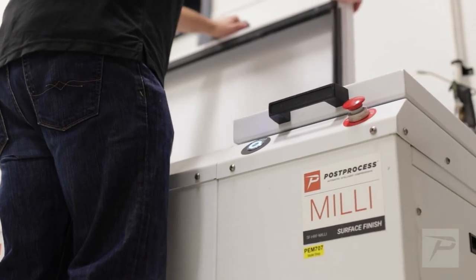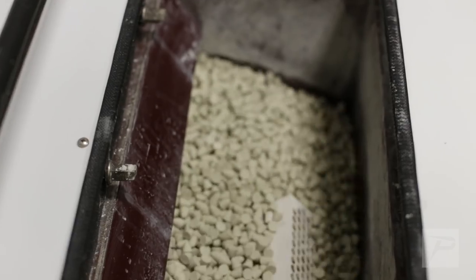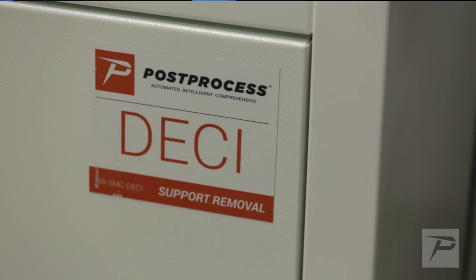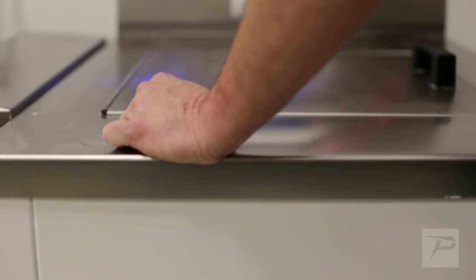We have a Millie surface finishing machine that we use to clean our parts and smooth them out — we even use it for some of our CNC parts to deburr and clean those. We also have a DESE support removal system, and we put everything in there from our printed parts to our machine parts.